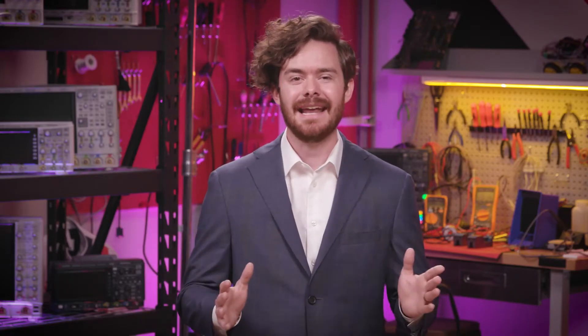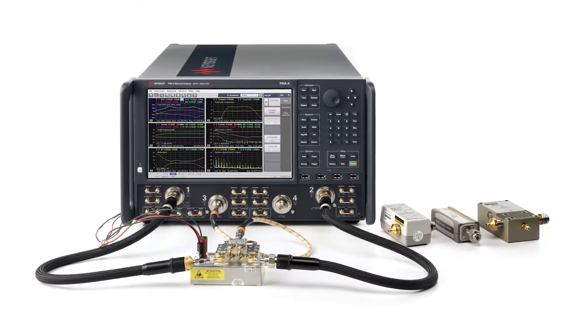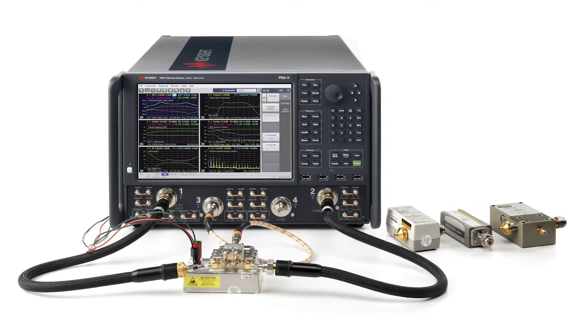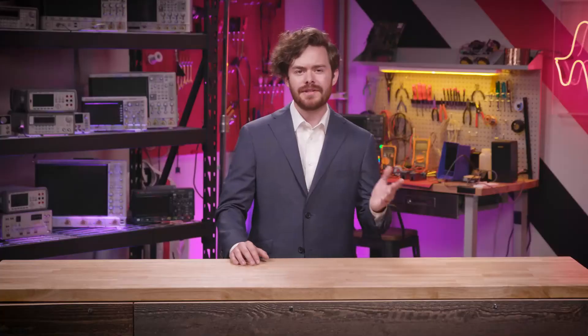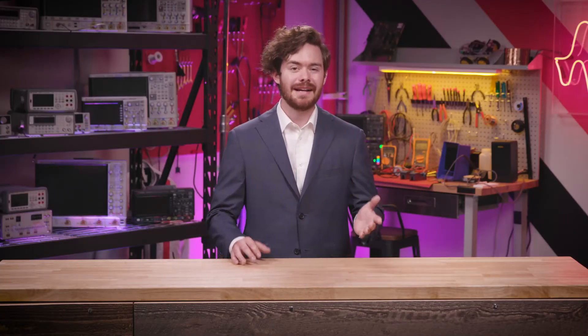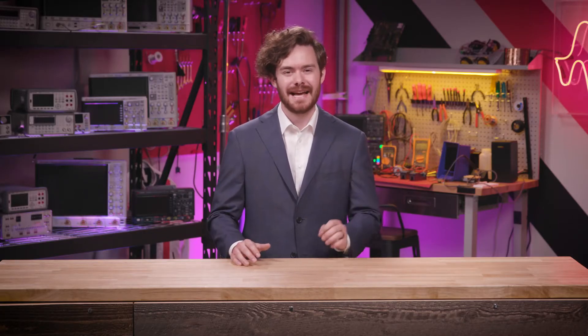The culmination of Keysight's RF expertise is in the PNA series of network analyzers. These instruments offer unrivaled excellence in passive and active device characterization. The PNA-X provides complete linear and nonlinear component characterization all in a single instrument. You can choose from six frequency ranges up to 67 gigahertz. More than just a vector network analyzer, the PNA-X is the world's most integrated and flexible single connection multiple measurement microwave test engine.